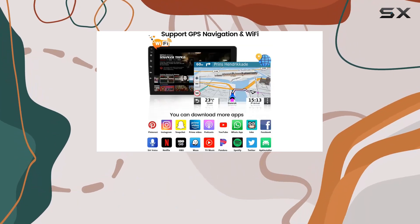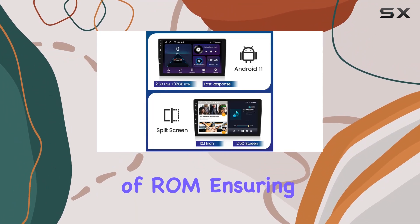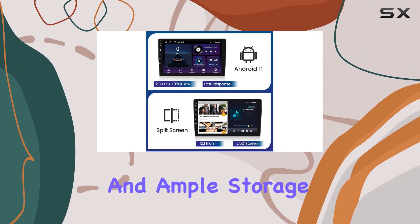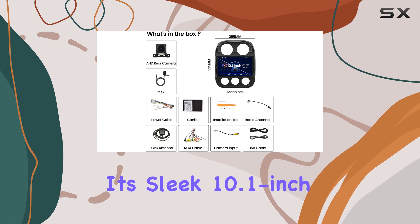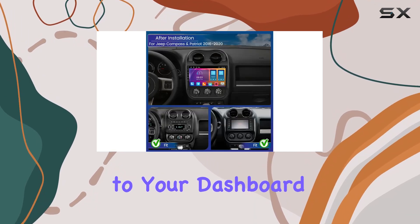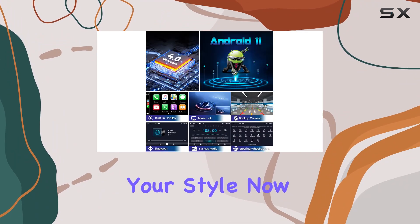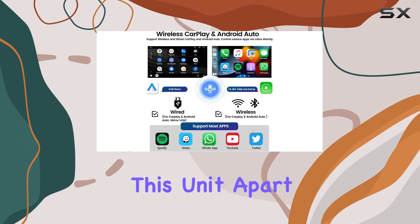Let's start with the basics. This Android-based system boasts 2 gigabytes of RAM and a spacious 32 gigabytes of storage, ensuring smooth operation and ample storage for your favorite apps and media. Its sleek 10.1 inch touchscreen display adds a modern touch to your dashboard with a user-friendly interface and customizable themes to suit your style.